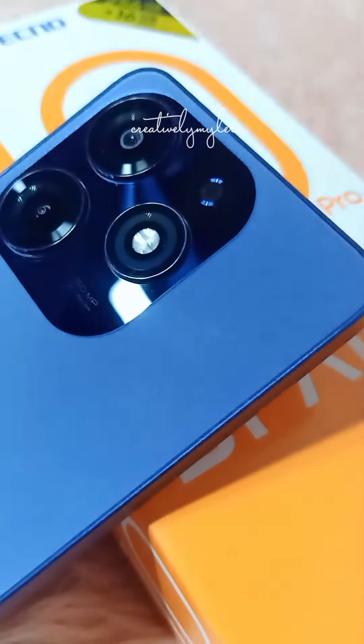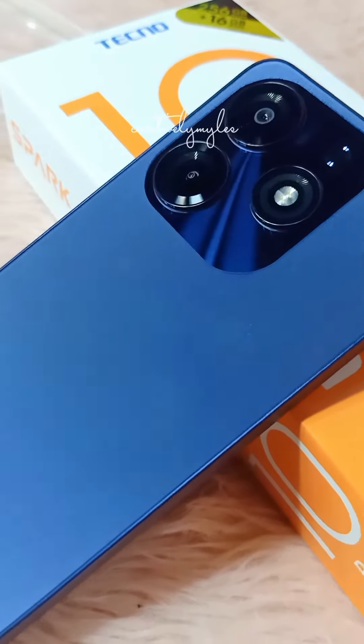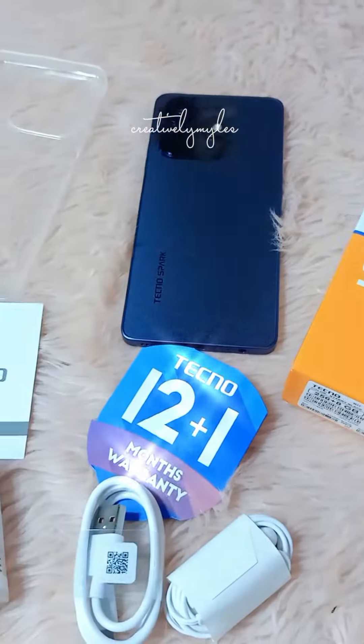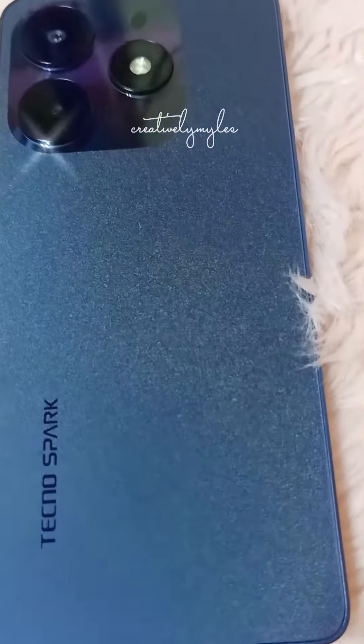With a budget of $7,499, you can have this phone with 256GB of storage. This phone offers a balance of affordability and features — what an attractive option, especially when you're on a budget. Don't forget to click the yellow basket!